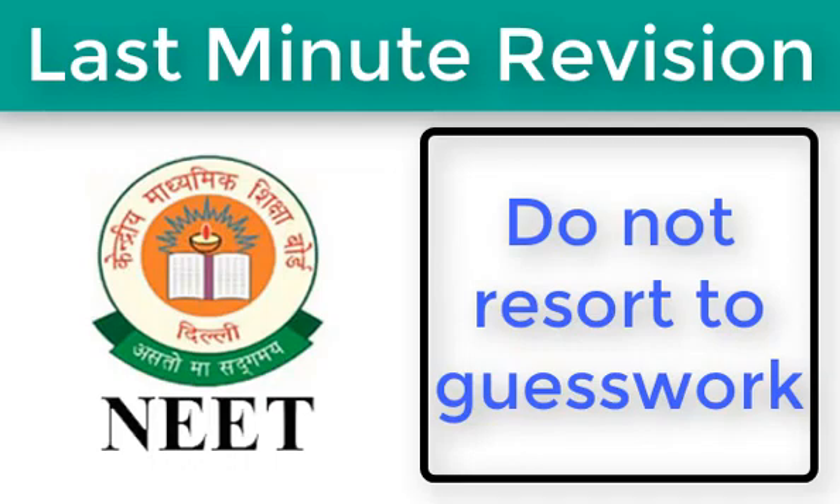Do not resort to guesswork. At the fag end of the exam, there are chances you may lack adequate time to solve the rest of the paper. In such a situation, do not fall prey to guesswork. A wrong choice can cost you marks. If you do not know the right answer, skip it. Guesswork requires you to apply the right logic and calls for a bit of luck, which might not always give productive results.